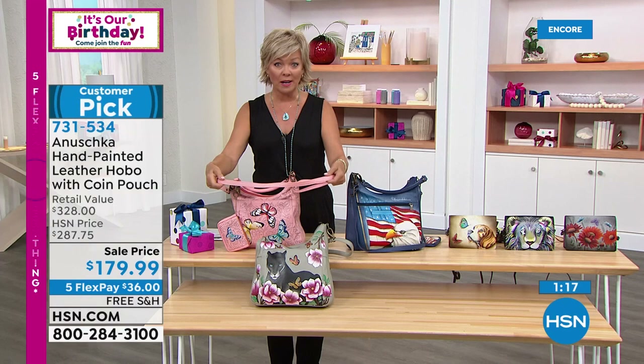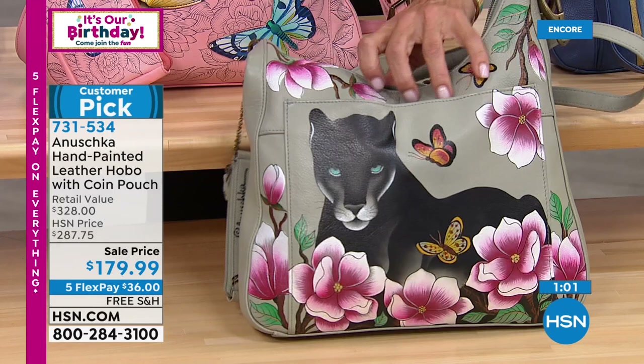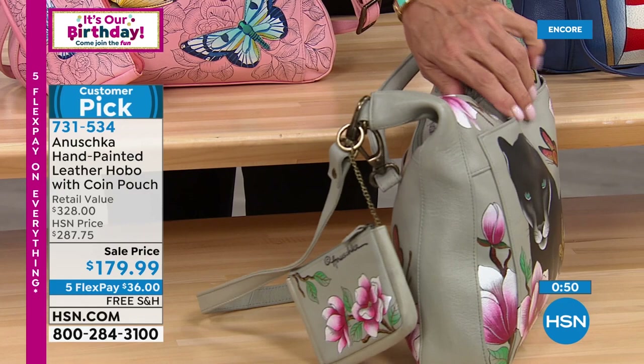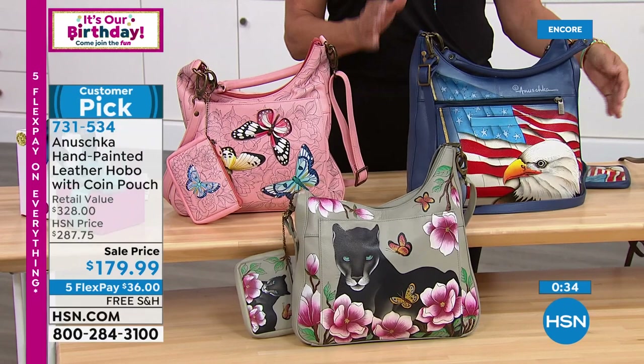It's a soft flamingo pink. You do get the coin purse along with it, and you have the option of carrying it on the crook of your arm, over your shoulder with the hobo handle, or with the crossbody option. The last option is the Garden Panther — three dozen left. Dimensions: 12½ in length, 2½ in width, 10 inches in height, with an 11-inch handle or a 13-to-26-inch crossbody strap.